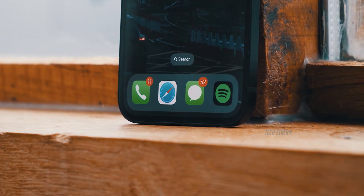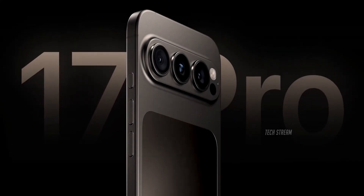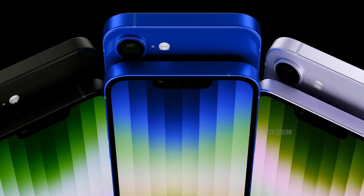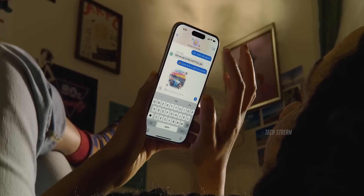So when can we expect it? If Apple sticks to its usual schedule, the SE4 will launch in March 2025. Sure, the iPhone 17 will likely steal the spotlight, but the SE4 could surprise everyone by delivering high-end features at a fraction of the price.